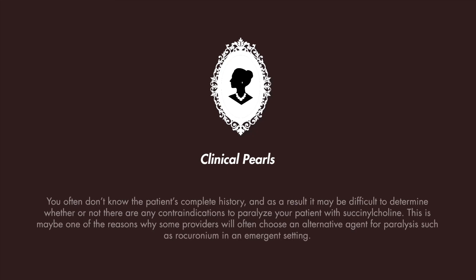In the emergent setting, you often don't know the patient's complete medical history or the complete history of the present illness. As a result, it may be difficult to determine whether or not there are any contraindications to paralyzing your patient with succinylcholine. This may be one of the reasons why some providers will often choose an alternative agent for paralysis, such as rocuronium, in the emergent setting.